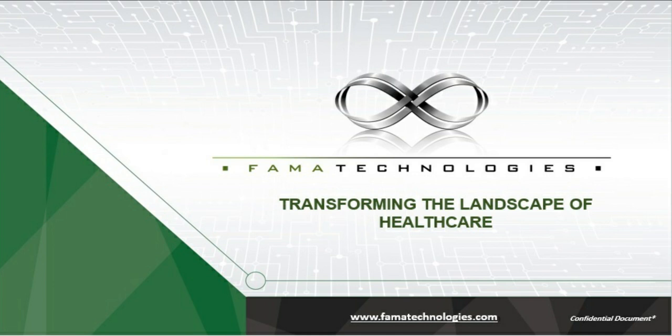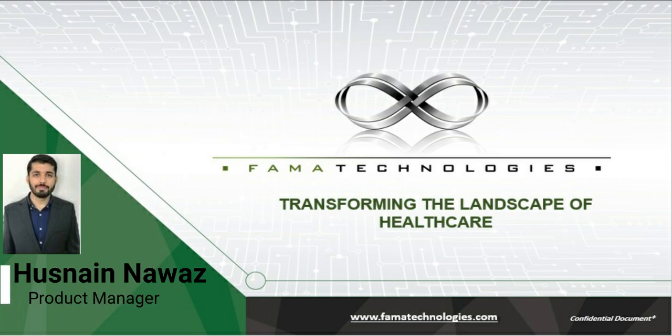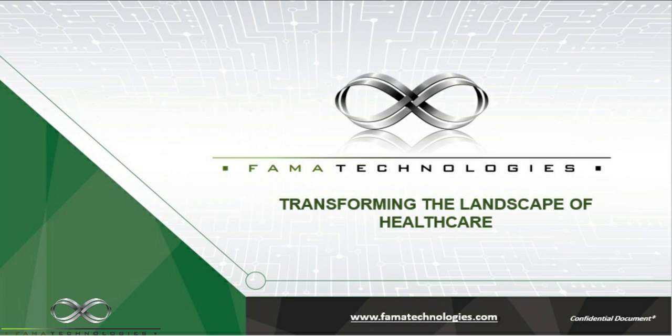Hello, good afternoon everybody. It's Asneen Nawaz from Pharma Technologies. I'm a product manager here for Enable Technologies, which includes the drive-thru solution and also the digital solution of Pharma Technologies.